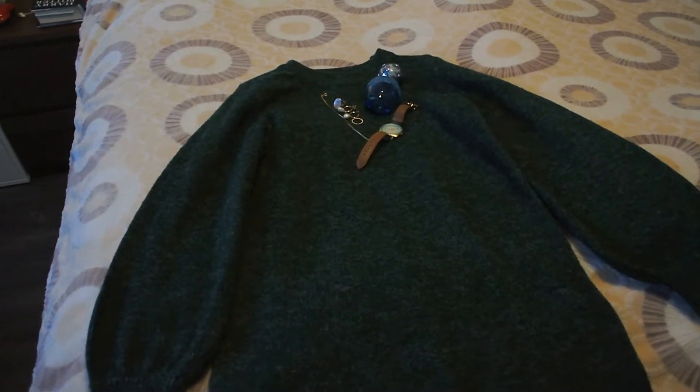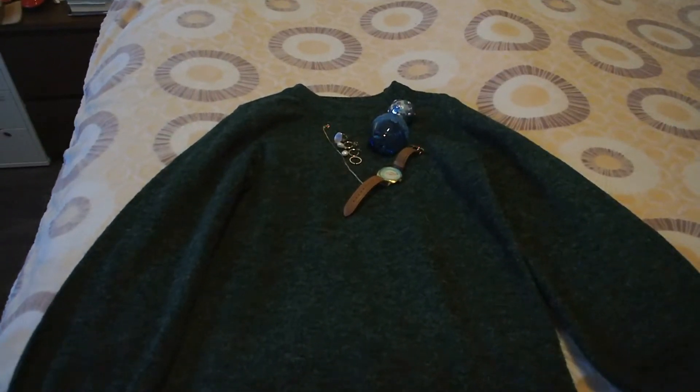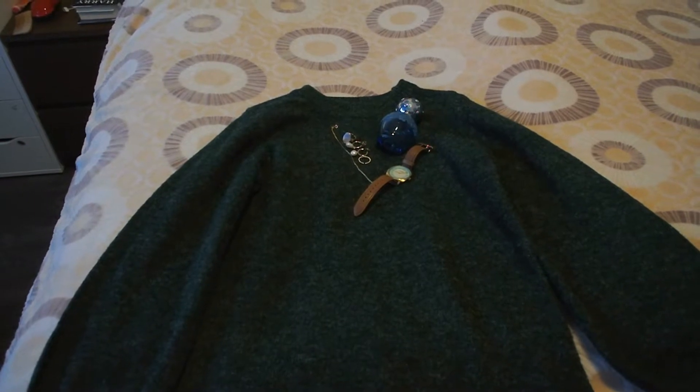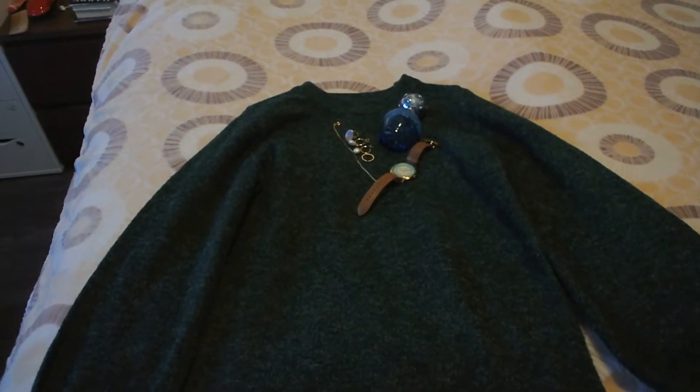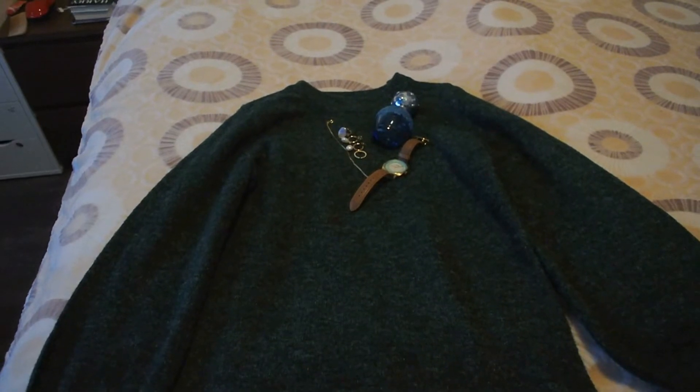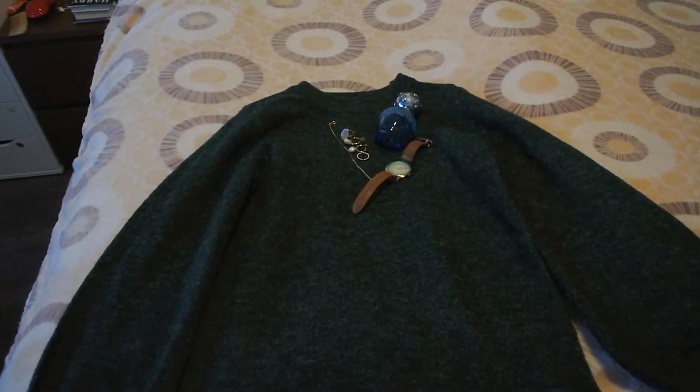Morning, guys! Welcome to my Pat McGrath palette ranking addendum. We're going to be ranking the three holiday quads from the Celestial Divinity Collection. I decided to include those as an addendum to my official palette ranking series.